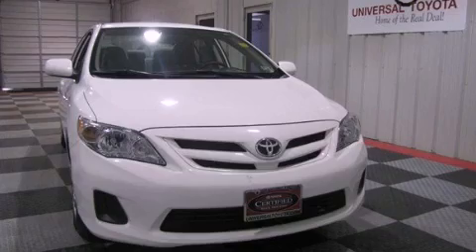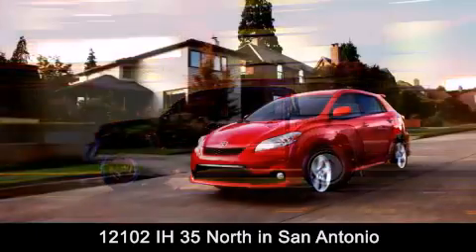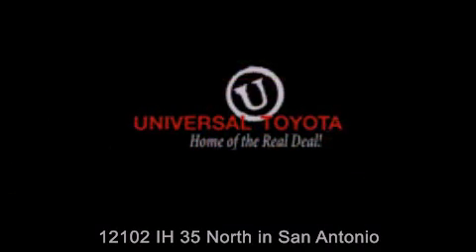Stop by today and test drive this automobile for yourself. Universal Toyota is conveniently located at 12101 Interstate Highway 35 North in San Antonio. Contact us to find out about our specials or visit us at UniversalToyota.com. Universal Toyota, home of the real deal.